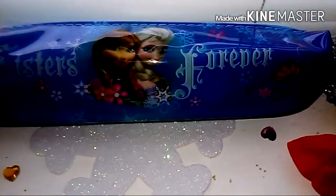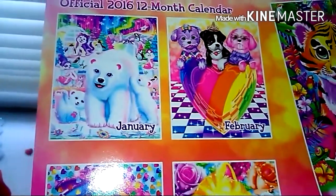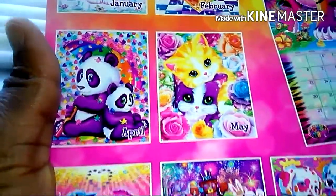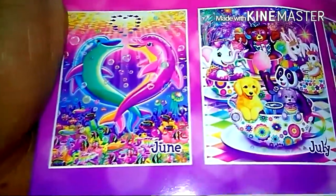This Frozen pencil case is so cool! And then onto my calendars - Lisa Frank. Everybody knows I'm obsessed with Lisa Frank, and this calendar is so beautiful. I put this in my craft area in my room. I love the vibrant colors, I love her website, I love looking up information about Lisa Frank and I just love it so much.